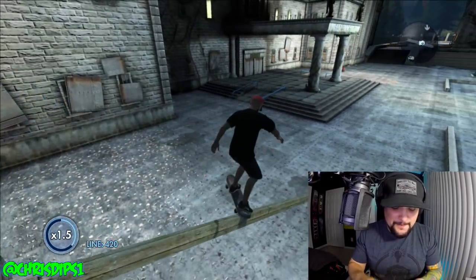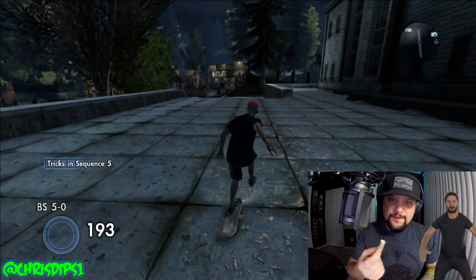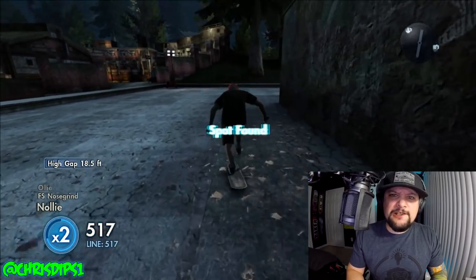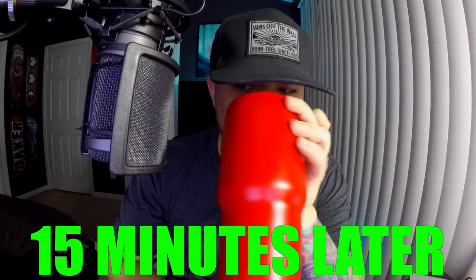I'm sweating like a motherfucker but I'm going to go ahead and end this video. All right guys, I'll see you — you guys all know this: if you ain't dipping, you ain't living. I'm buzzing.